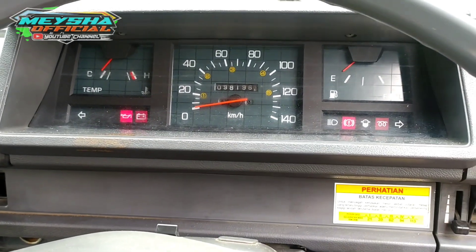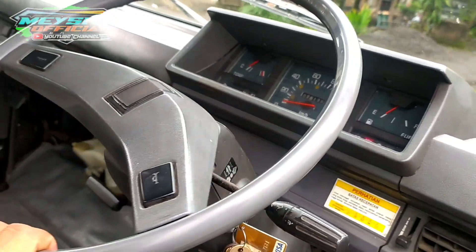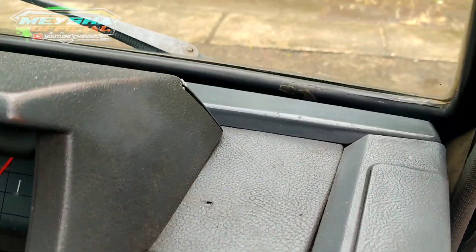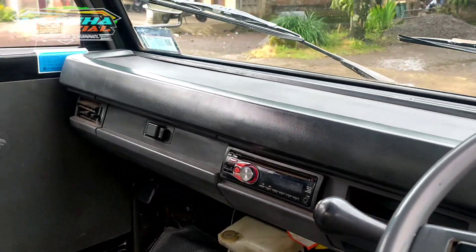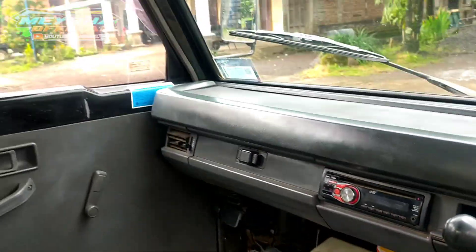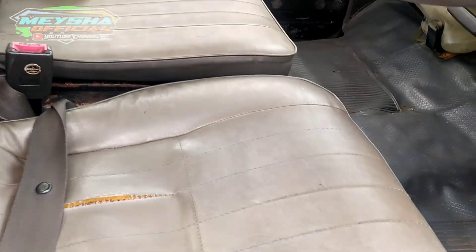KM-nya sesuai dengan kualitas barang luar dalam, KM 98.000-an. Untuk kelistrikan tidak perlu diragukan, semuanya berfungsi normal, tidak ada yang tidak normal. Tahun muda, kondisi seperti ini — 2013 sampai saat ini sudah 9 tahun pemakaian, kondisi masih 90.000-an KM, tergolong masih bagus. Jok keseluruhan masih original, ada sobek sedikit, ini hal wajar.